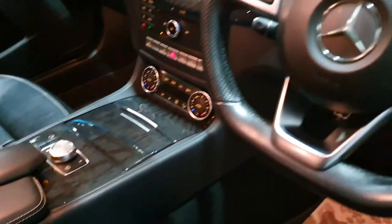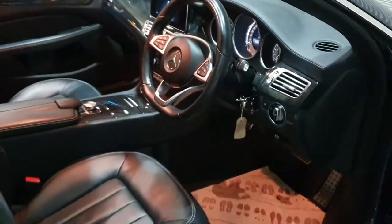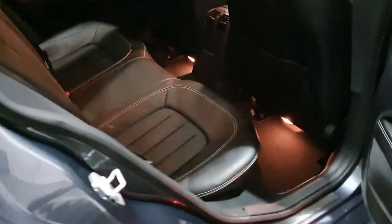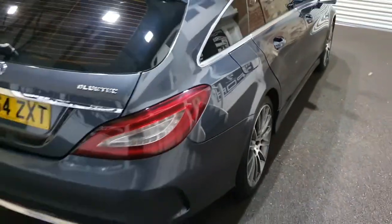Climate control, cruise control with a speed limiter, paddle shifts, voice control system, electric tailgate, a fully fitted set of AMG sports mats, and privacy glass as well.